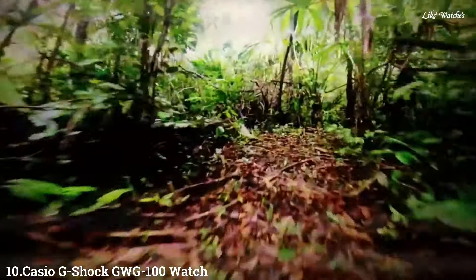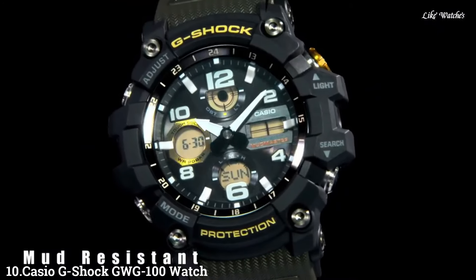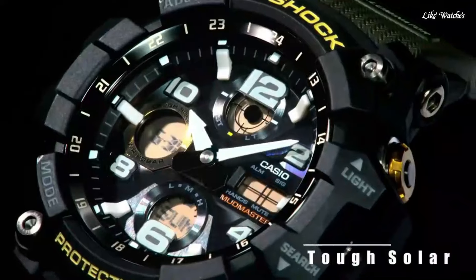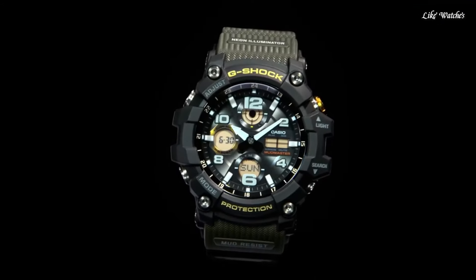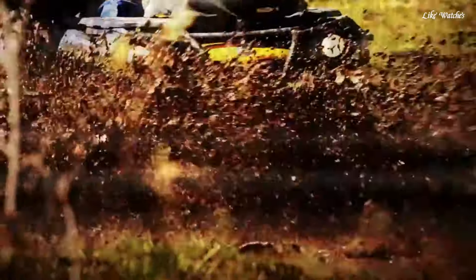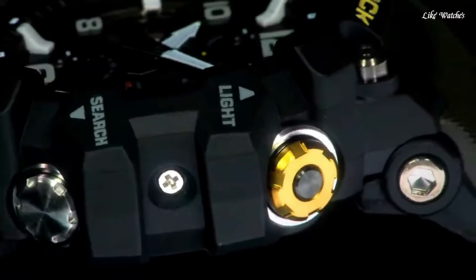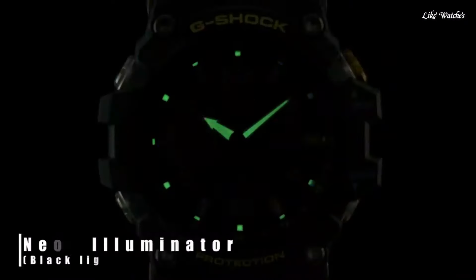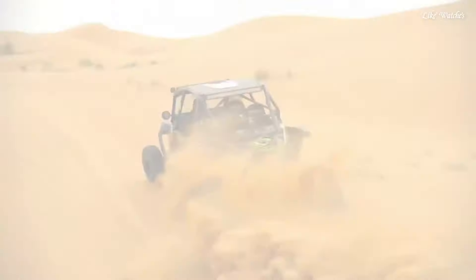Number 10. Casio G-Shock GWG-100 watch, also known as the Mudmaster, is a popular choice for those who need a tough and functional watch for demanding environments. Here's a breakdown of its key features to help you decide if it's the right timepiece for you. Shock-resistant — a core feature of G-Shock watches — it can withstand drops and impacts without breaking.